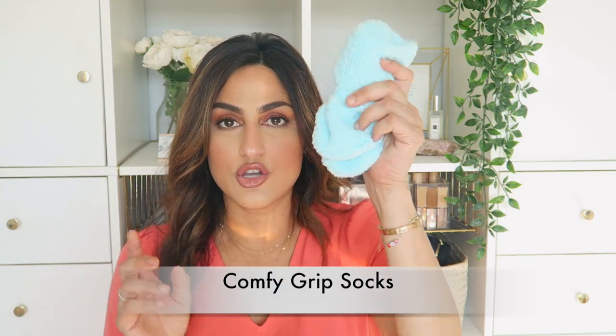The other thing for mom is no-slip grip socks. These are huge. My feet got so cold in the hospital room for some reason, and obviously when you're going to the bathroom — going very slowly and hunchbacked — when you get into the bathroom it's just a lifesaver. Get like three or four so you can switch them out.